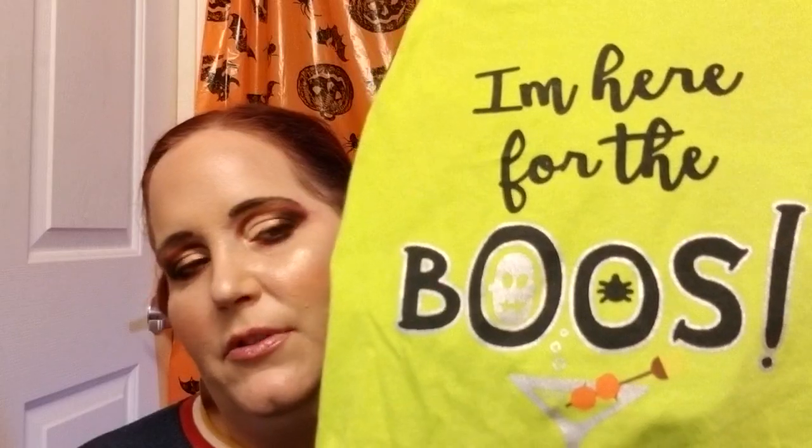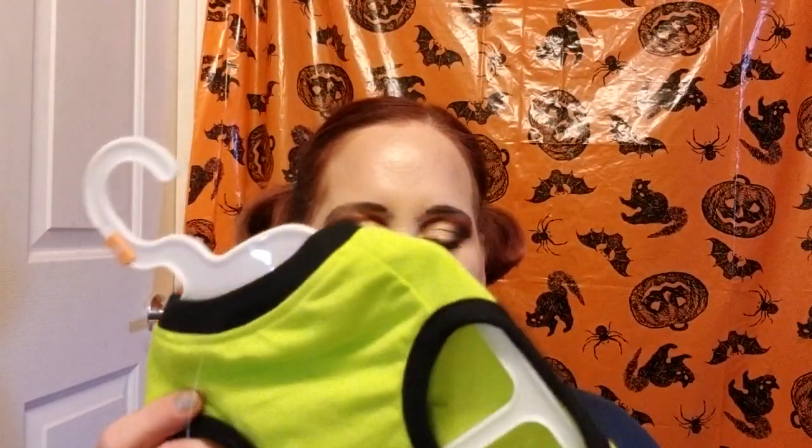Last but certainly not least, I got a shirt for Jeffrey. It says 'I'm here for the booze' and it has a little martini glass, which is just so freaking cute. The toothpick is like a witch's broom and the olives look like little pumpkins. I always like to put a little shirt on them in the winter when we take them on walks because they're all three pretty small and get cold easily, especially Jeffrey since he's very lanky.